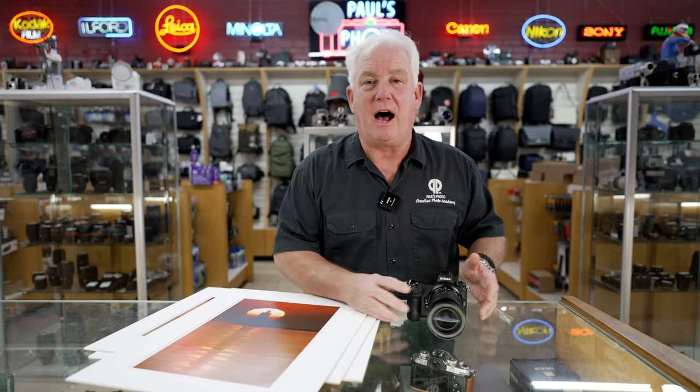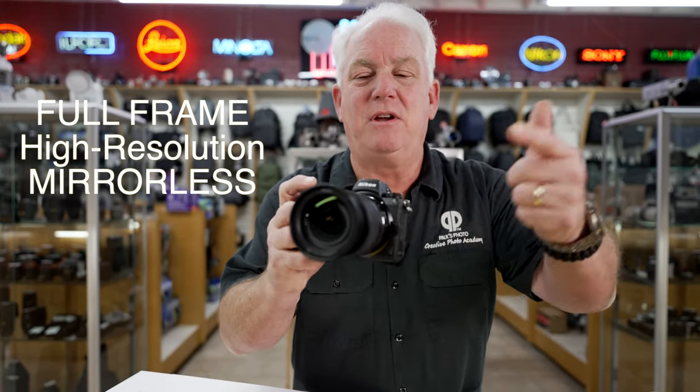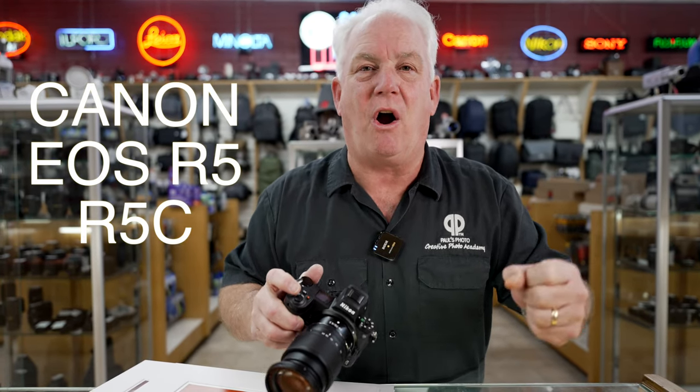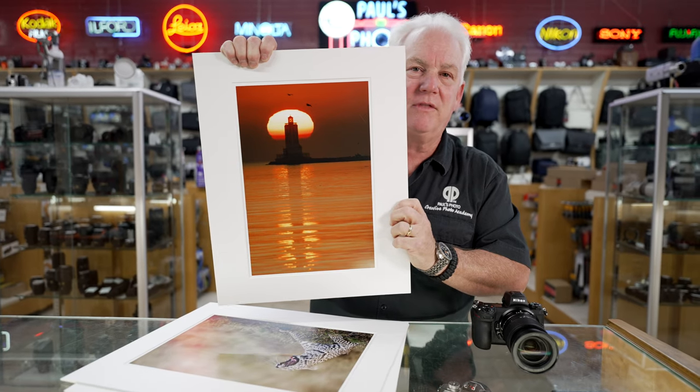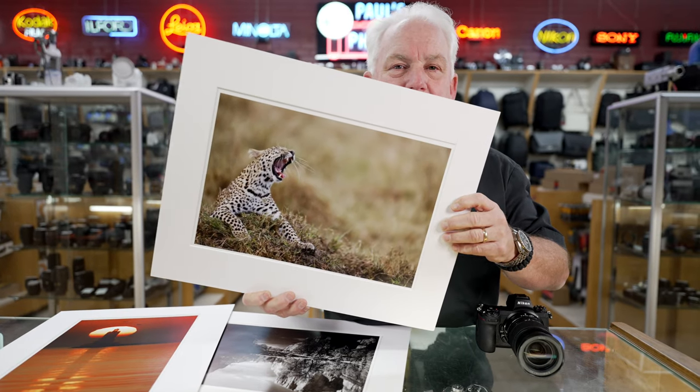Well, the secret is I'm using a full-frame, high-resolution mirrorless camera, and I'm using the native mirrorless lenses on that camera. For me, that's a Nikon Z7 II or a Z9 with the Nikon Z lenses. For Sony people, that would be the Sony A7R IV or A7R V or A1 with the G Master lenses. For Canon people, that would be the EOS R5 or R5C with the Canon RF lenses. Because these pictures are stunning — the clarity, the quality, the results are absolutely amazing.